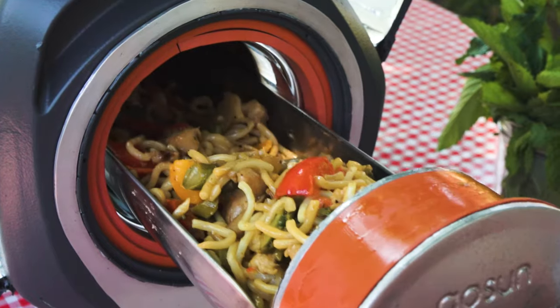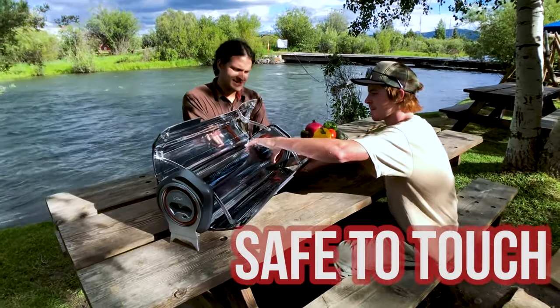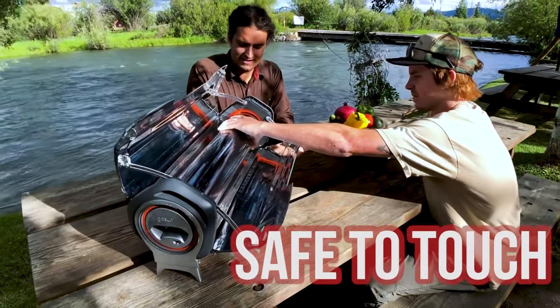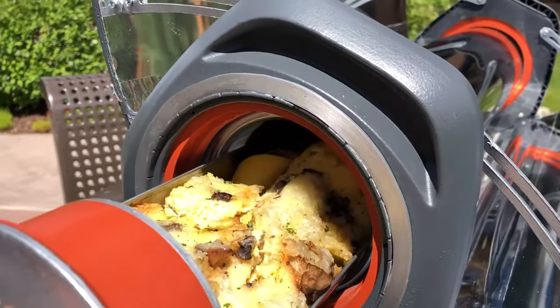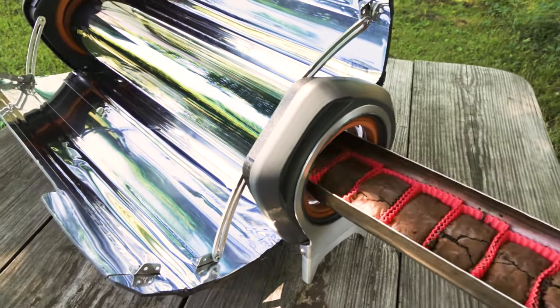Meet the GoSun Fusion, a solar powered oven without compromise. Safe to touch, even when cooking above 400 degrees Fahrenheit, the GoSun Fusion can bake, boil, or fry many dishes in as little as 20 minutes.